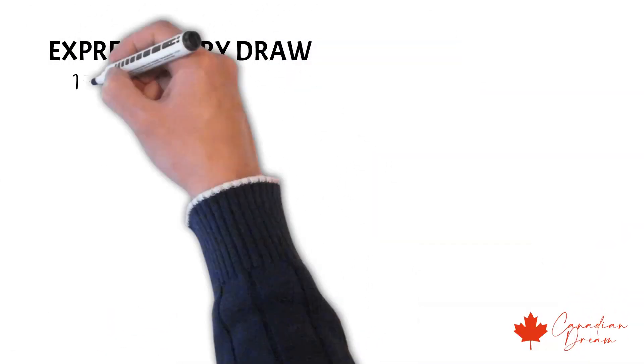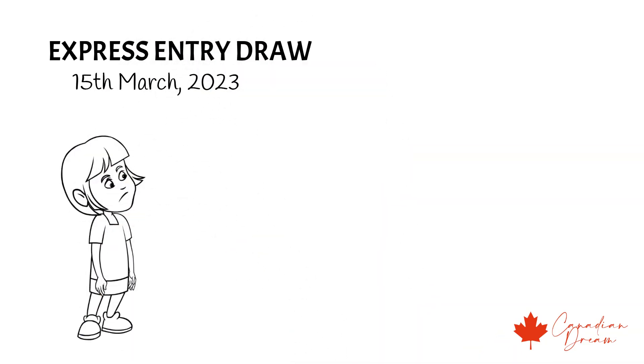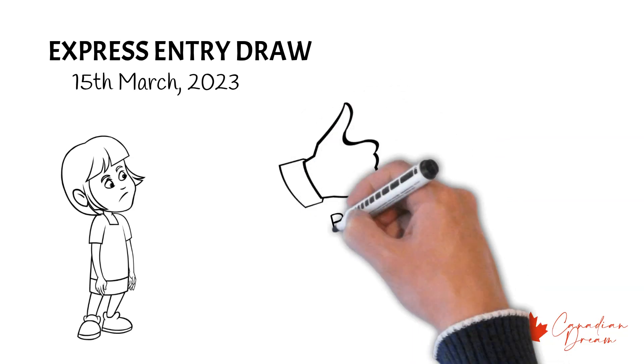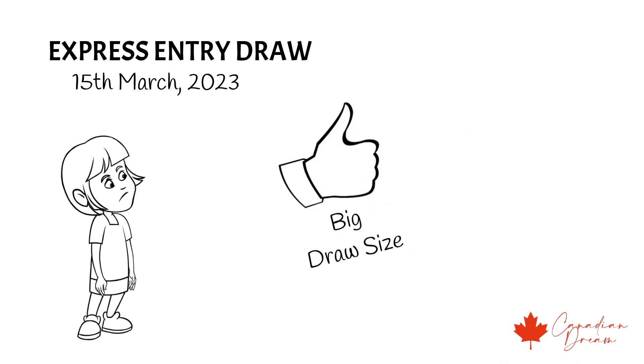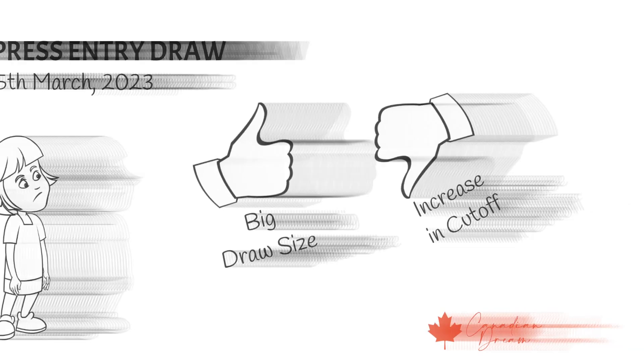IRCC conducted its latest draw on 15th March. After a pause of over two draws, IRCC conducted a draw with a big draw size, but of course the cutoff score had to go up. This means that the pool breakdown should be interesting to see.